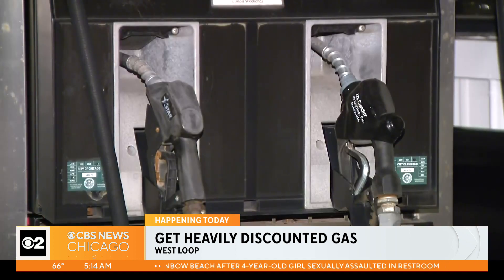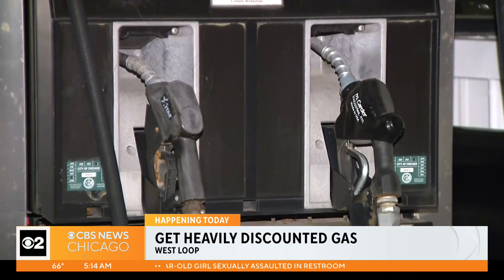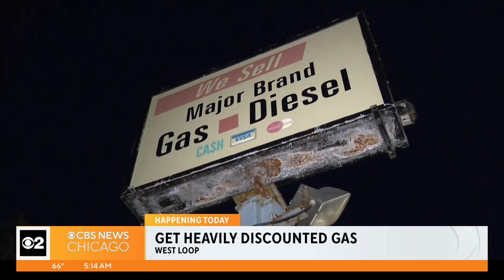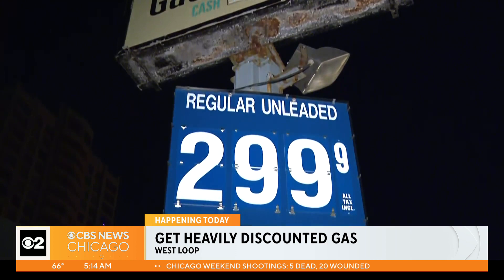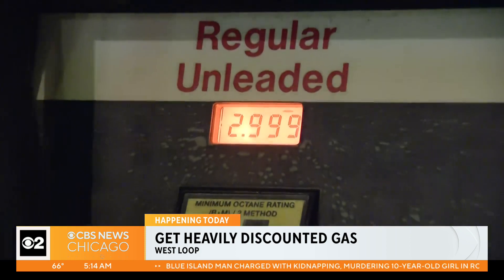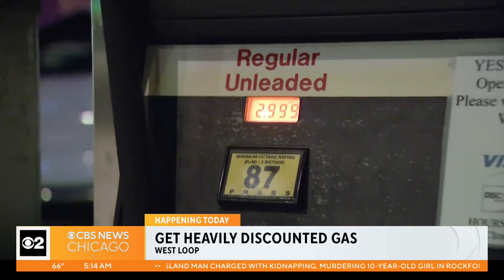How quickly do you have to sell out of the gas that you have? How much do you have? They're going to be pulling the tanks in about two weeks. We have about 3,000 gallons left, which sounds like a lot, but it's really not. If you start doing the math at this price point, I don't expect it to last too long. If you had to guess, a couple days maybe? I would think by the end of the week we should be pretty dry.